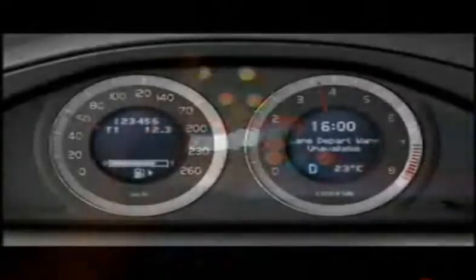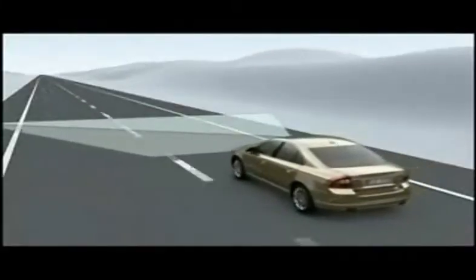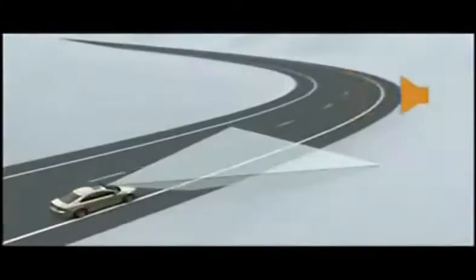Volvo's Driver Alert Control is primarily intended for situations where the risk of losing concentration is the greatest, and where an accident would have severe consequences. The system steps in at 65 km per hour and stays active as long as the speed exceeds 60 km per hour. It registers what's happening on the road, monitors the car's movements, and assesses whether the vehicle is being driven in a controlled or uncontrolled way.